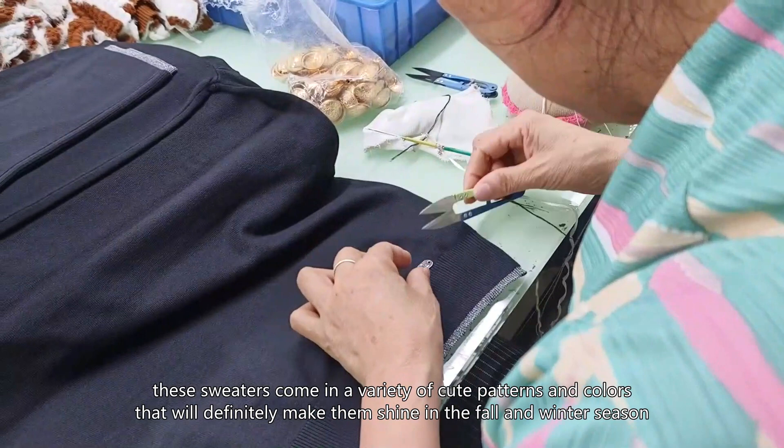Whether it's a little princess, an elf, or a young fashionista, these sweaters for girls meet their fashion needs to keep them lovely and warm in the cold season.